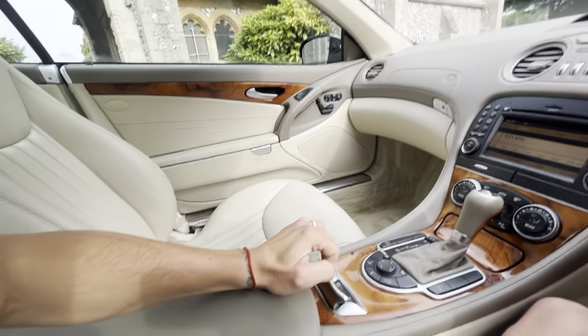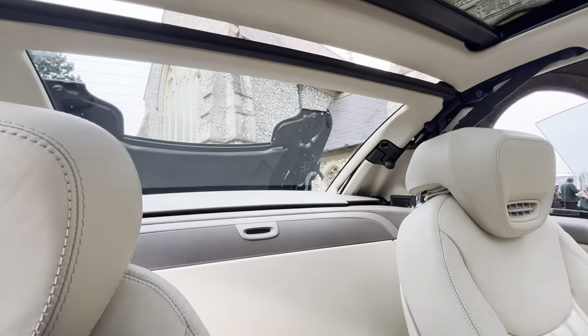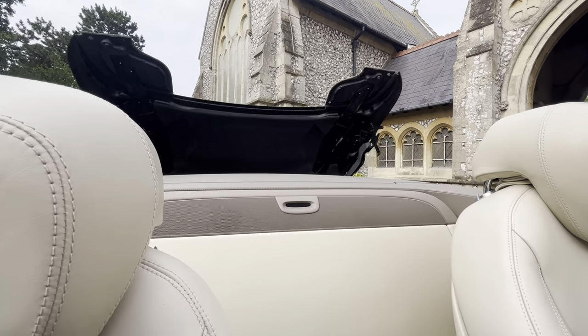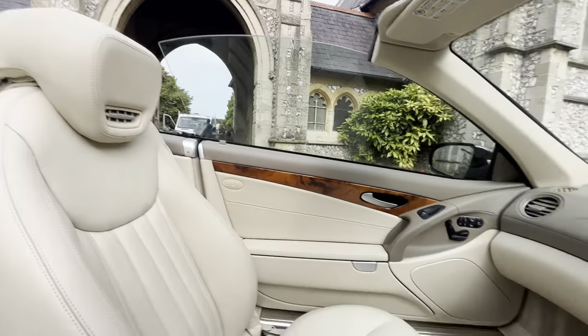You simply pull back this lever here. The boot will open, the windows will drop, and the roof will concertina back onto itself. And that is closed, and the windows pop up. So that is now shut.